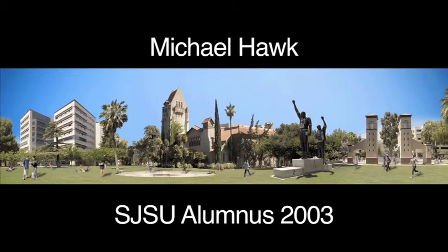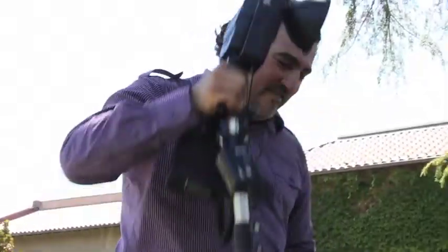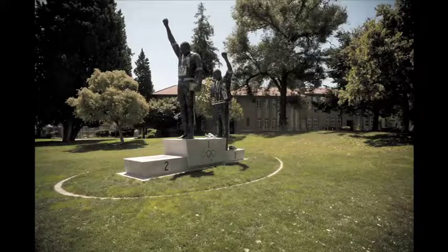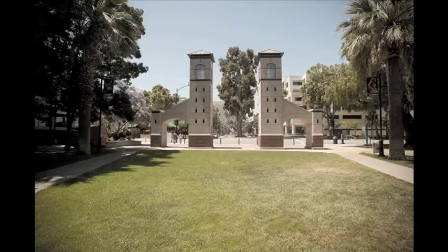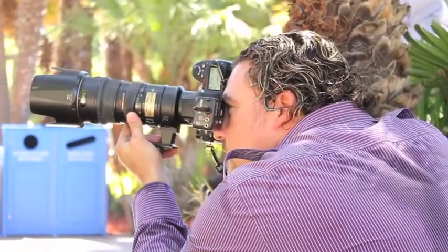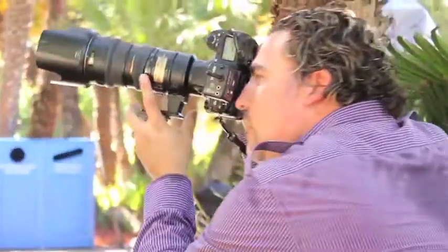We all got on the same page of the creative team and we decided to do a really large panorama that looked like one single photograph. It was actually constructed of about 60 different images when it was all said and done. Figuring out which images to use, what overall placement we wanted, and then correcting for perspective on all the buildings and trying to blend them seamlessly — that was the first challenge.